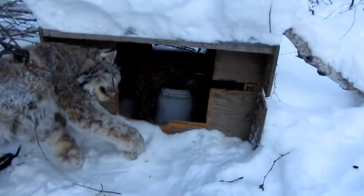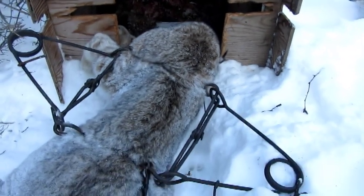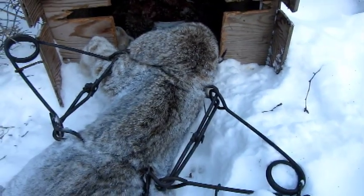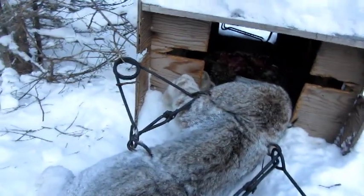You can see it got half eaten, so I threw it in there on top of the bait. He was sitting in there, just laying just like that. That trap killed him — he never moved.